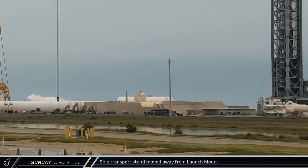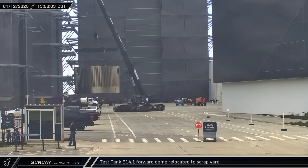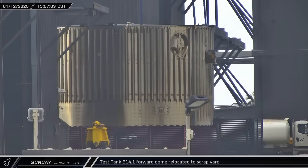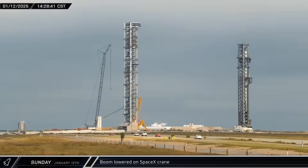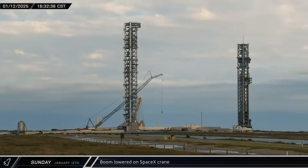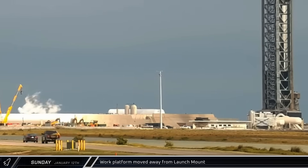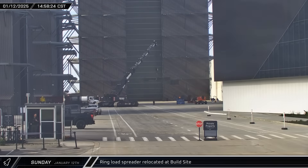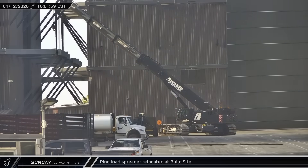With the ship once again stacked, its transport stand was moved out of the area. At the build site, the top of the B-14.1 test article was brought out of High Bay and taken to the Sanchez site for further scrapping. SpaceX's large crane began to lower its boom to better help protect it from the launch, though there seemed to be some issues as the lowering was aborted and retired before the boom was eventually left up for the night. By mid-afternoon, the work platform was lowered back onto the stand and moved away from the pad. Having deposited the last piece of B-14.1 in the scrap yard, the crane returned with the load spreader and took it back between the mega bays toward the Rocket Garden for storage.